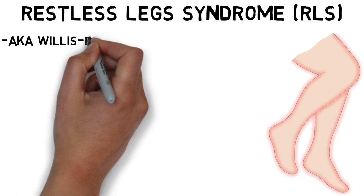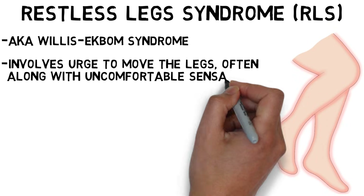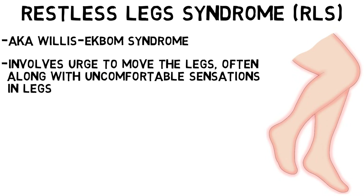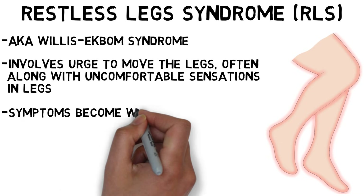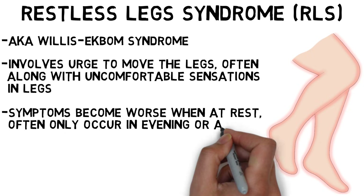Restless leg syndrome, or RLS, is a condition that causes an urge to move the legs that often occurs along with uncomfortable sensations in the legs or sometimes in other body parts. The unpleasant sensations and urges to move the legs typically begin or become worse when someone is at rest, and they often only occur in the evening or at night.